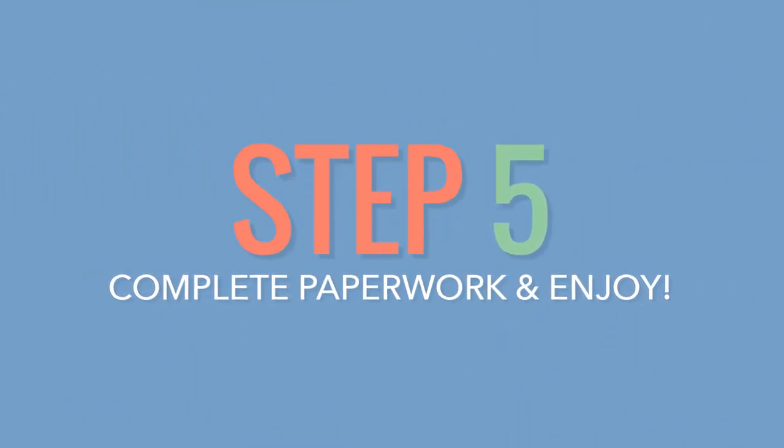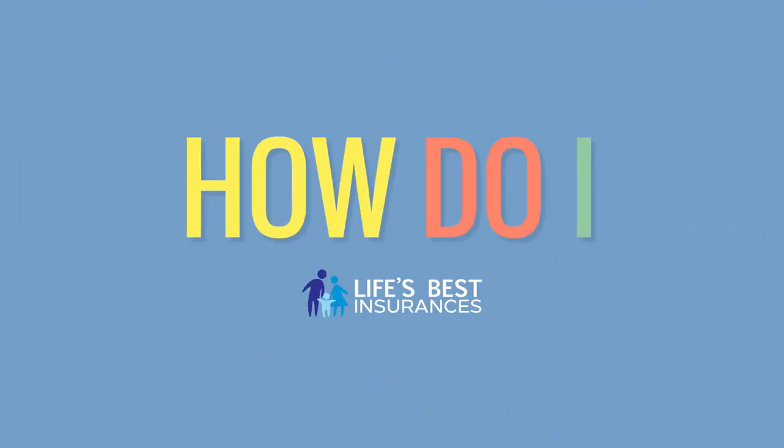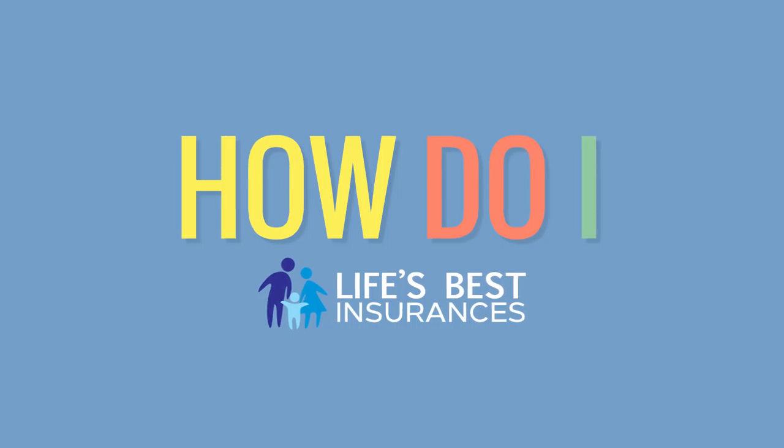Number five: fill out the final paperwork and enjoy. For more information, follow the checklist provided in the description. This episode of How Do I has been brought to you by Life's Best Insurances.